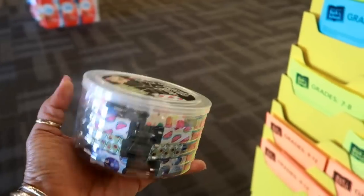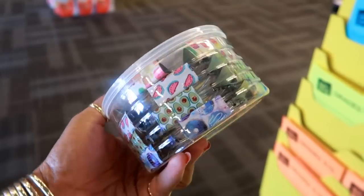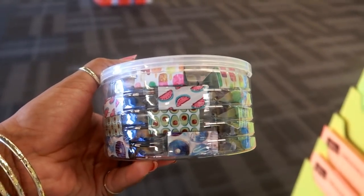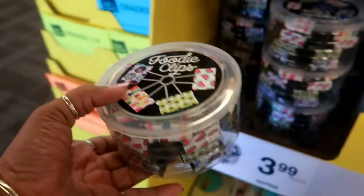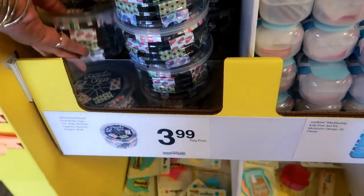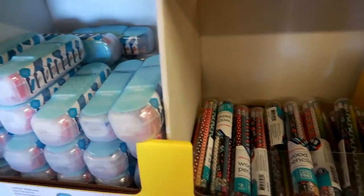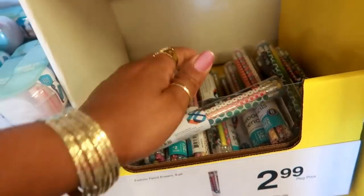Again, you can get those at Dollar Tree. Correction tape is $3.99. Oh, these are cute binder clips — they're called foodie clips. Look at the patterns on them — there are 24 in the pack. Those are super cute, I like the avocado one. They're only $3.99. First aid kits for $4.99, pencils $2.99.